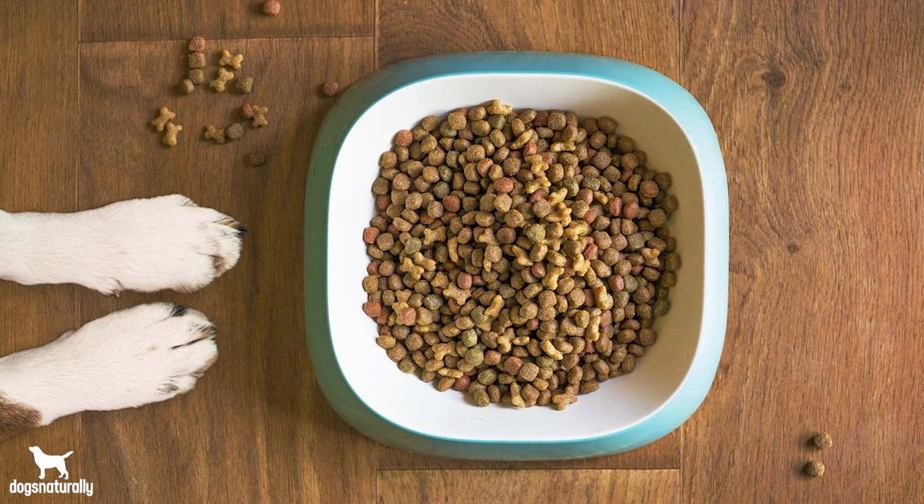Kibble makers know that runny poops can cause anal gland impactions because runny poops don't exert pressure on the sacks and help express them. So what they do is add something called bulk to kibble, which is insoluble fiber that literally bulks up the stools. Insoluble means your dog can't digest it, so it's really only there to firm up the stools. The problem is if they add too much, it can bind to minerals, which can harm the dogs eating it.